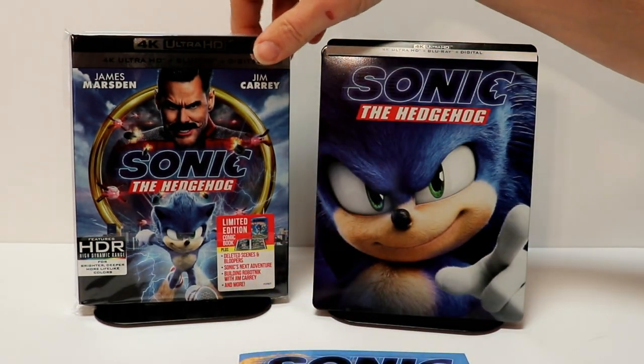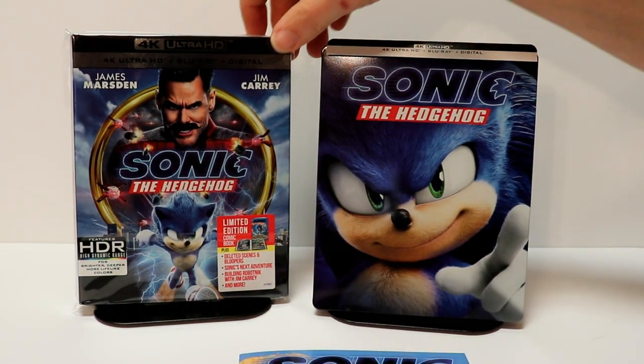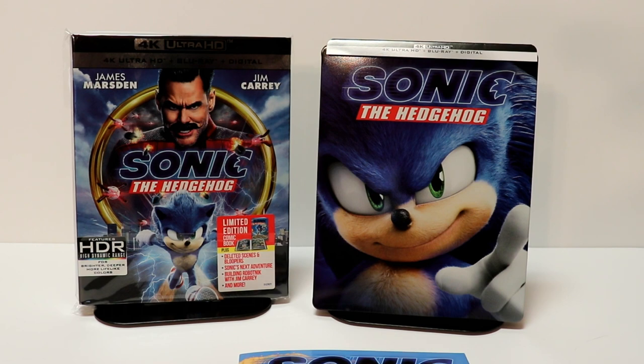I also picked up just the regular 4K release. I did have a chance to watch this movie — I really enjoyed it. I thought it was a really good family movie to watch, so I definitely recommend you picking this one up.